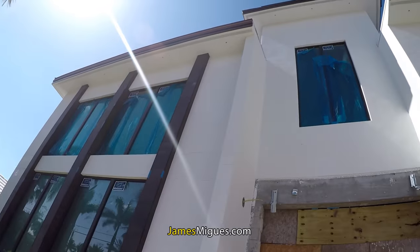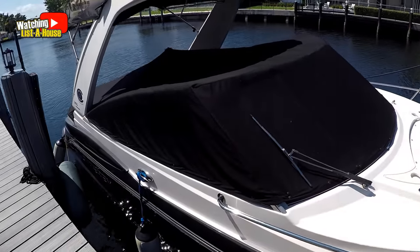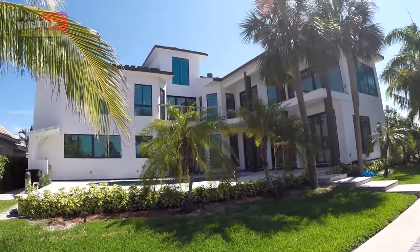Today I want to update you on a few things that have happened since the last video. One: they've painted the outside of the house. Two: the roof tiles have arrived — they haven't been installed yet, but they will be in the next few days. The air conditioner has also been brought in, though the air ducts haven't been done yet.